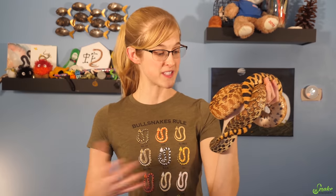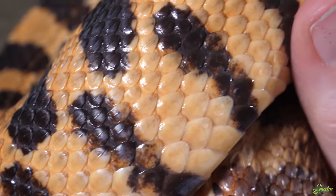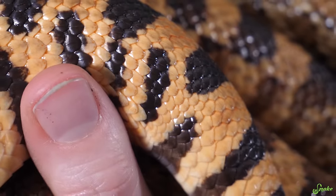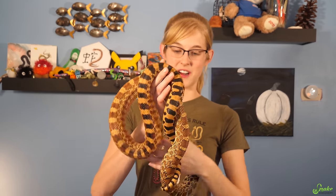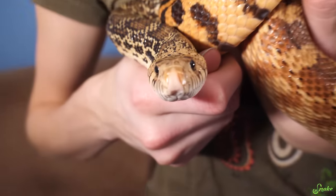Even snakes that have keeled scales on their back, like this one here, the scales on their sides are not as keeled, and eventually they become non-keeled or smooth scales. And if you look at her belly scutes, they are completely smooth. So just because a snake is considered a species with keeled scales doesn't mean that every single scale is going to be keeled.